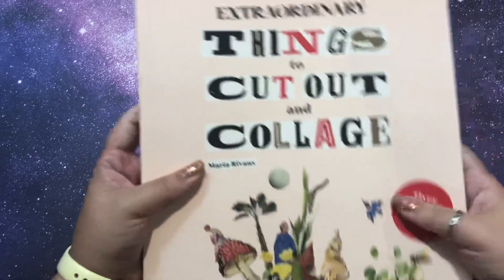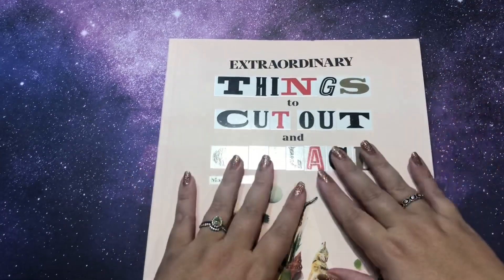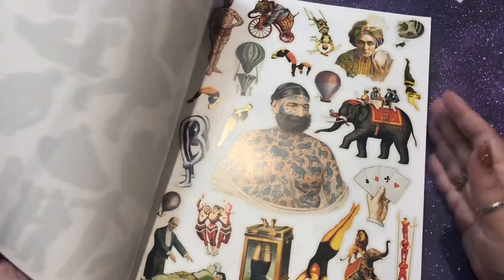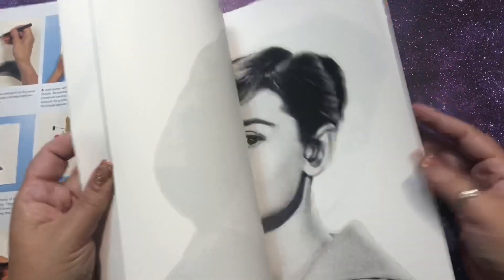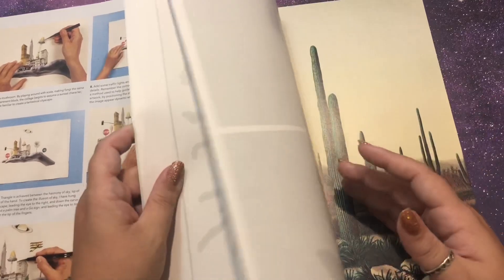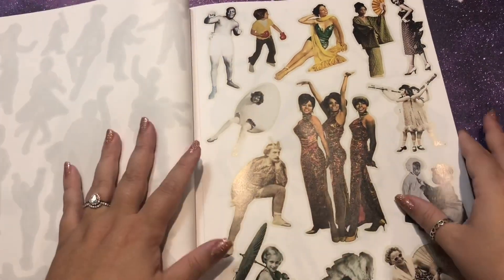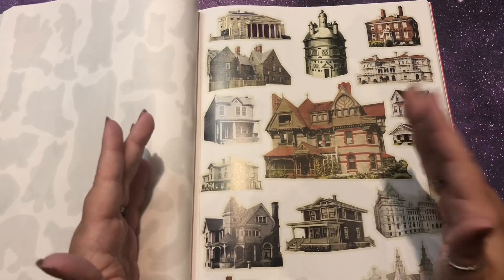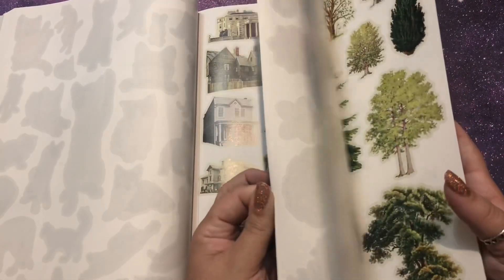Then Jenny got me two things for my glue booking. The first is Extraordinary Things to Cut Out and Collage — over 1,500 images. I already have a flip-through on my channel and I'll link it above — I had to flip it right away because I've already started cutting it. It's page after page of images you can cut up and use for collages. In the beginning they give you tips and tricks on how to collage, which is awesome, and at the end they give you some bases to work on. It's a great beginner's guide.